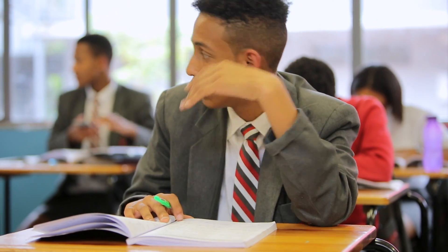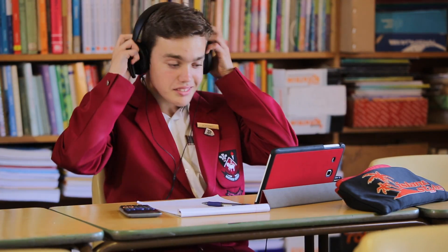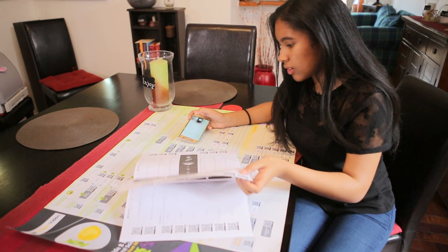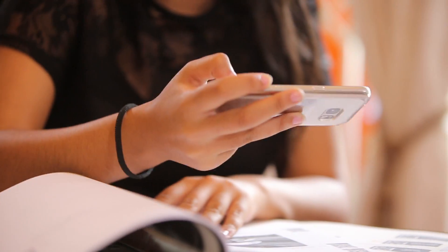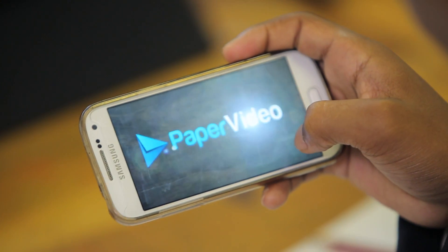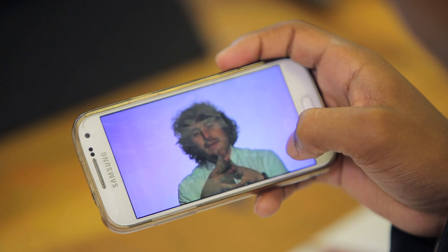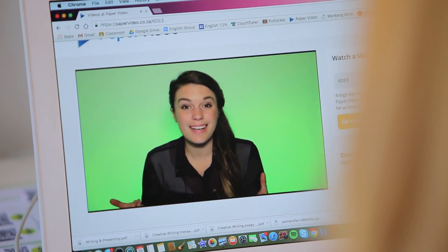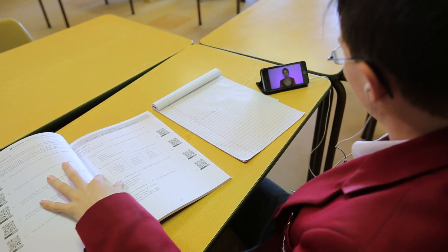This means it's now easier than ever for students to get the exact help they need when they are struggling with an exam question. All they have to do is scan or enter the code next to the question they are struggling with to watch a video lesson that will take them through the solution step by step, including an explanation of the theory and the concepts underpinning the problem.